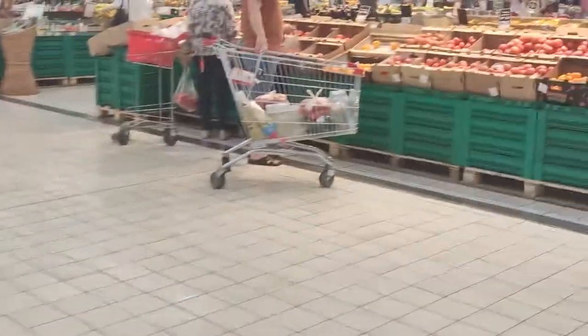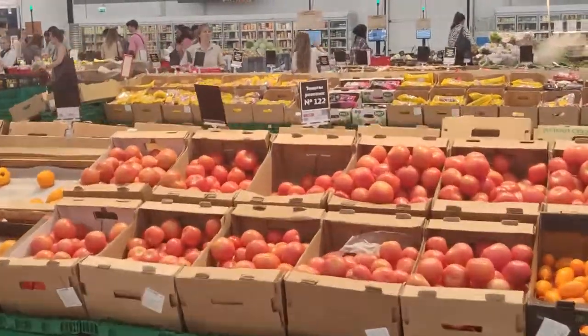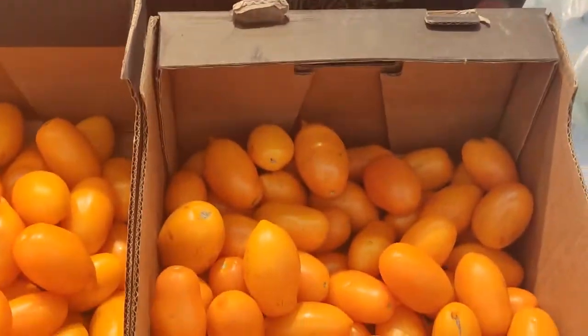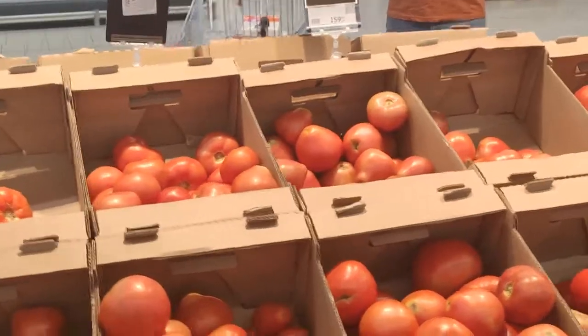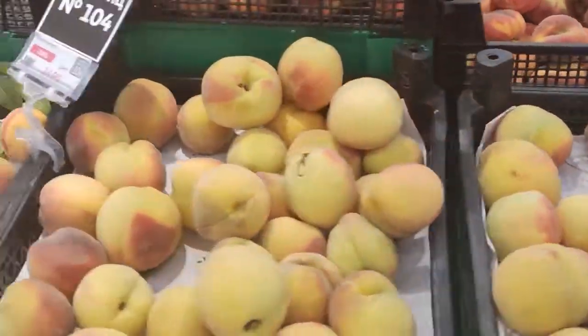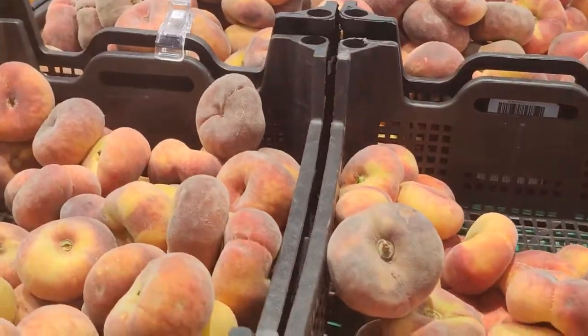Let's do some fruit and veggies. Tomatoes around $1 per kilo. I don't even know what these are — some variant of tomatoes, around $2 per kilo. Another variant of tomatoes, $1.60 per kilo. Some kind of capsicums, these are around $1 per kilo. Some peaches around $1.50 per kilo. All these fancy things are around $2.60 per kilo.